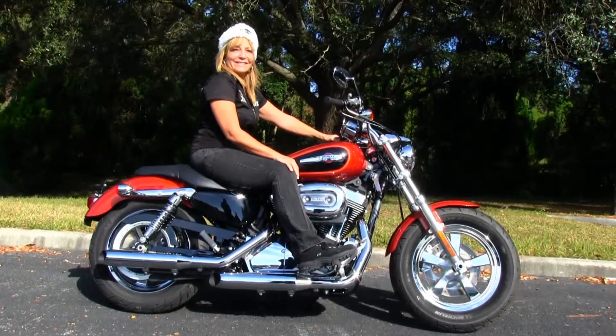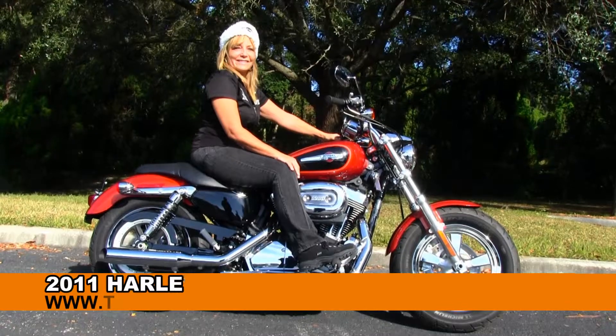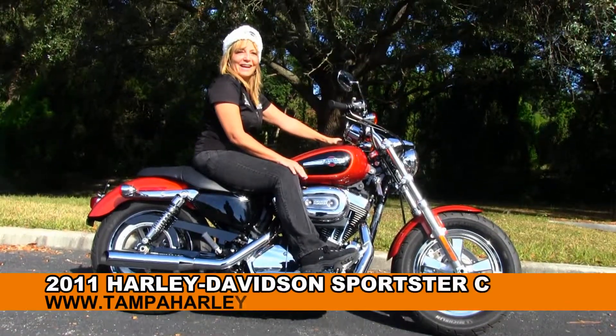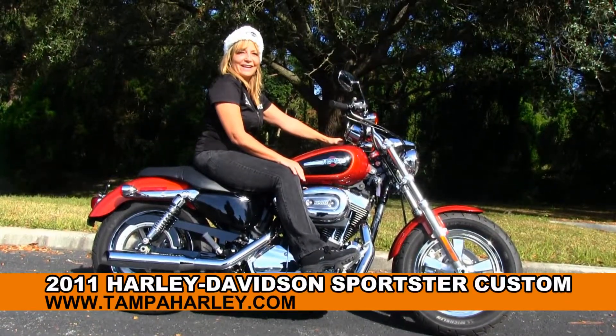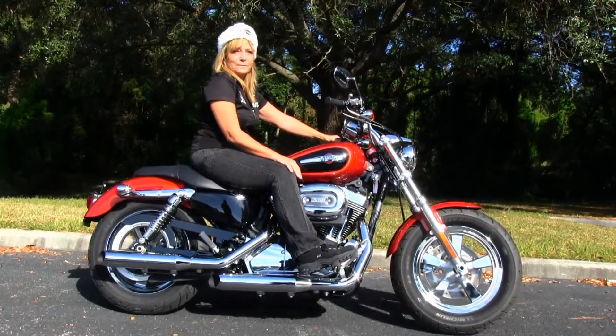Welcome, all you super cool cats and kittens, to the world famous Golf Coach Harley-Davidson. First of all, I want to take a second and introduce you to Sandy from our Motor Clothes department, and next I want to show you this dynamite used 2011 1200 Custom Sportster.